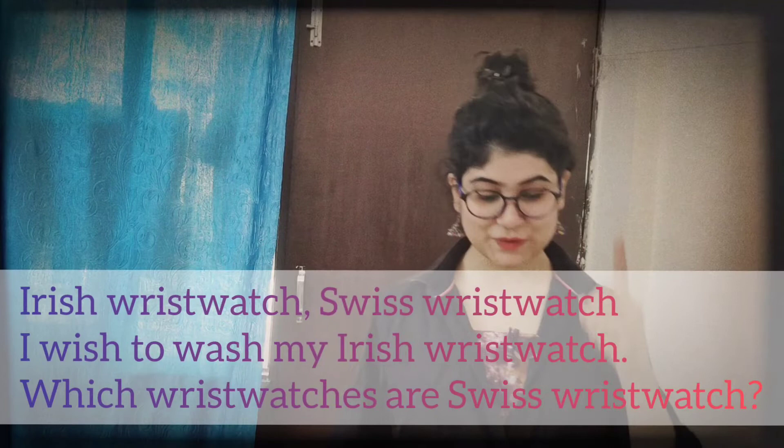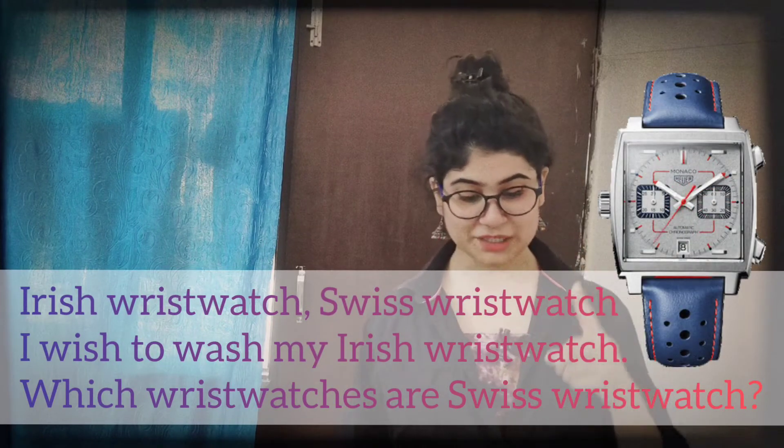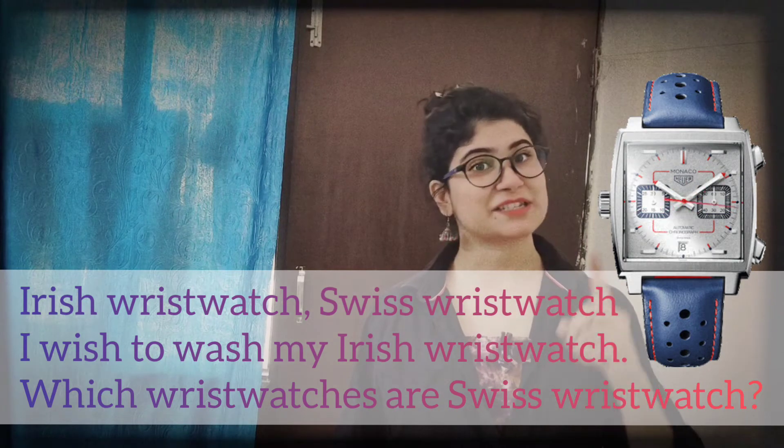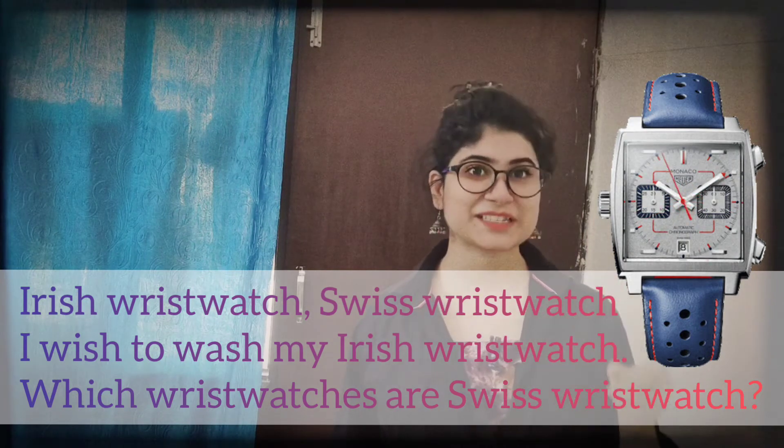So let's begin with the phrases. I have the list of tongue twisters and today we are going to pronounce them together. The first tongue twister is: 'Swiss wristwatch, I wish to wash my Swiss wristwatch, which wrist watches are Swiss wristwatches.' We don't have to speak like a poem — we have to speak continuously.